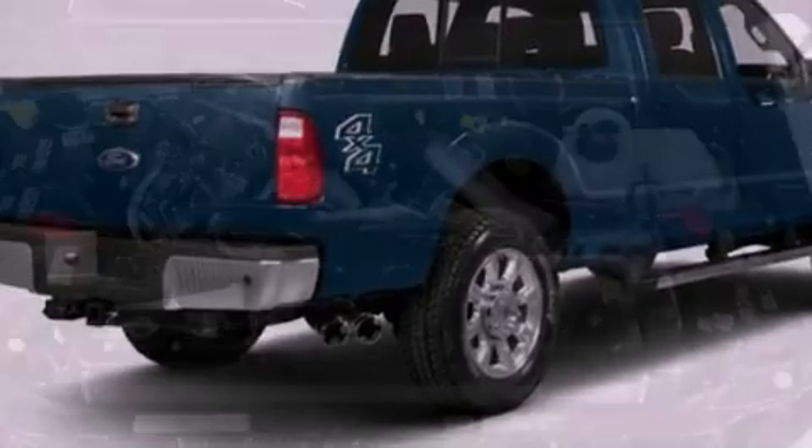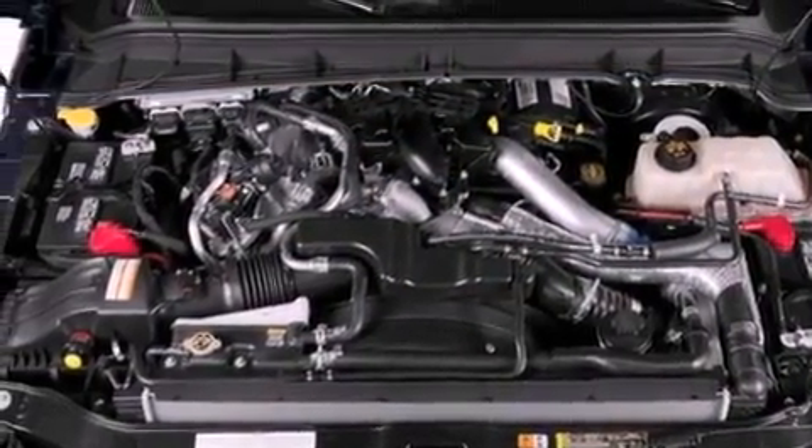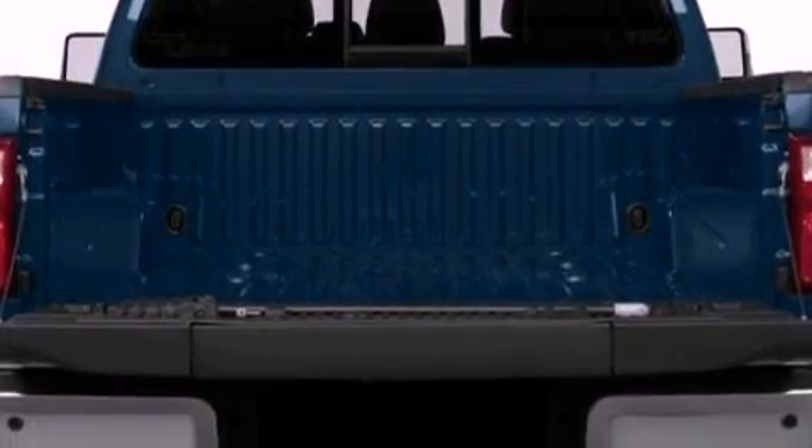Its top features and packages include an off-road package, skid plates, a low-tire pressure indicator, traction control and stability control systems, and hill descent control.